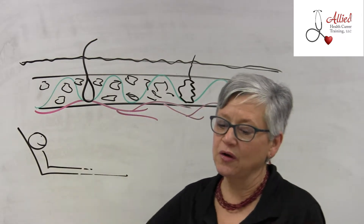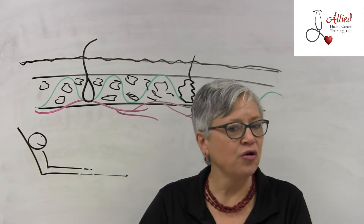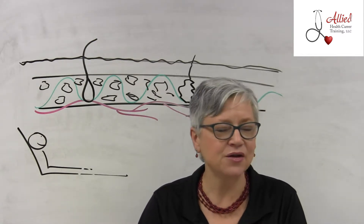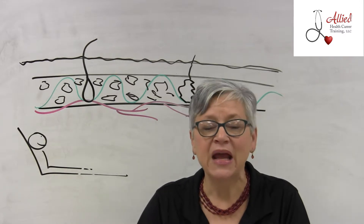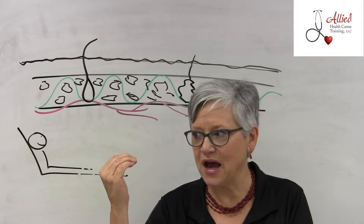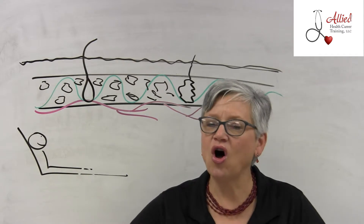Now I need to talk about pressure ulcers — decubiti. The first sign is red skin. A red area especially over a bony prominence that doesn't go away after a few minutes should be considered a possible stage one pressure ulcer. Stage two is a blister or when that first very top layer is gone. Stage three is when you're starting to come down deeper — you can see granulation tissue and it's not just the superficial top layer. Stage four goes all the way down to the bone.